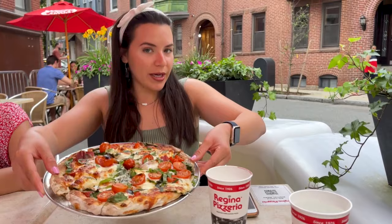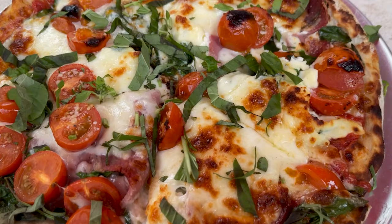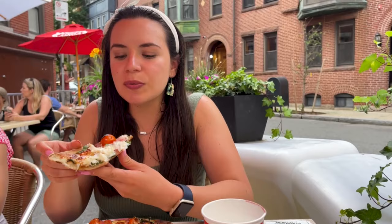I got the number 29 here at Regina's. It's a combination of the Regina sauce, ricotta cheese, spinach, prosciutto, cherry tomatoes, and mozzarella cheese. I really like the taste of the ricotta cheese and it's very crunchy. Look at how the cheese is a little bit toasty.